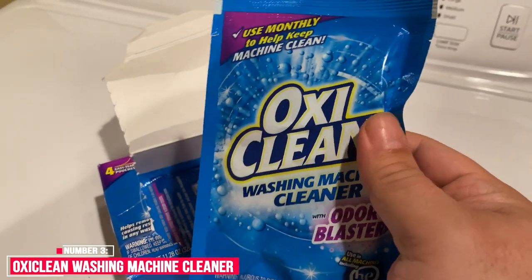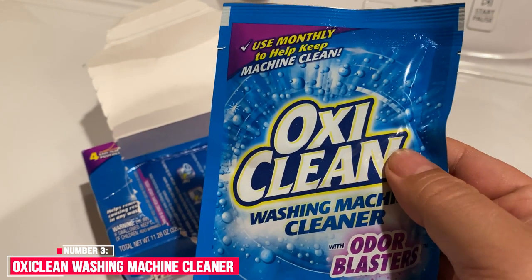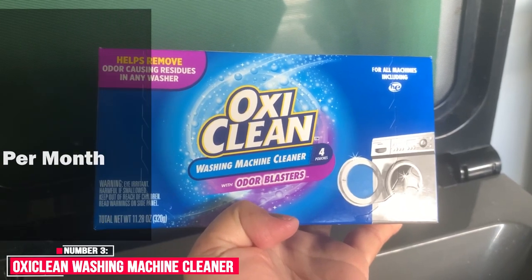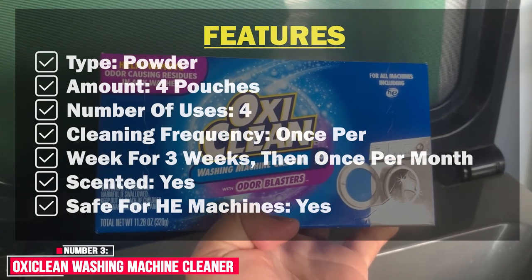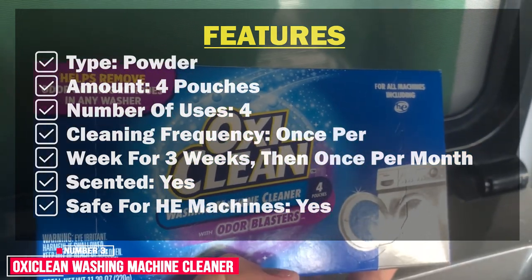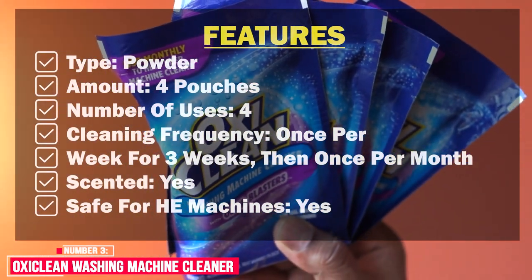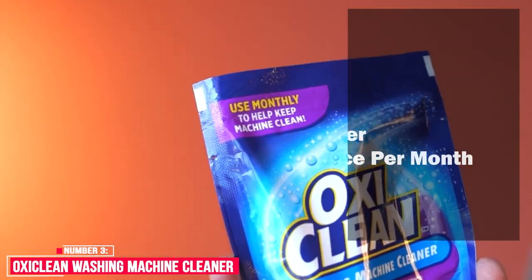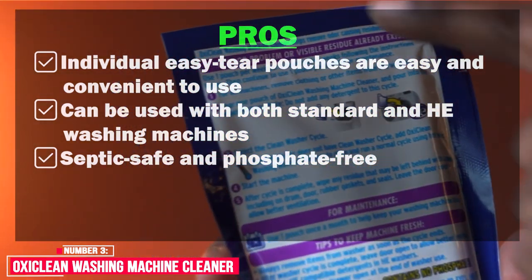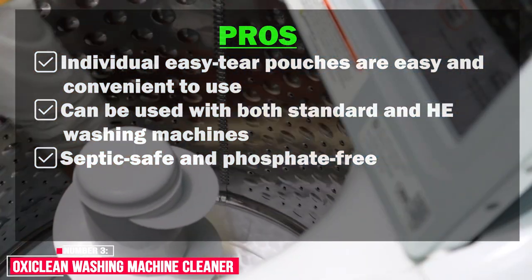The powder itself is phosphate-free, making it better for the environment; however, it does have a slight scent that some people may find irritating. Features: type — powder; amount — 4 pouches; number of uses — 4; cleaning frequency — once per week for three weeks, then once per month; scented — yes; safe for HE machines — yes; safe for septic — yes. Pros: individual easy-tear pouches are easy and convenient to use, can be used with both standard and HE washing machines, septic safe and phosphate-free. Cons: may not be ideal for scent-sensitive individuals.